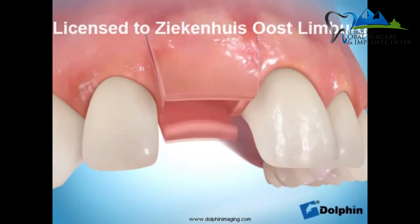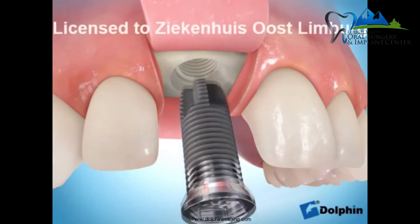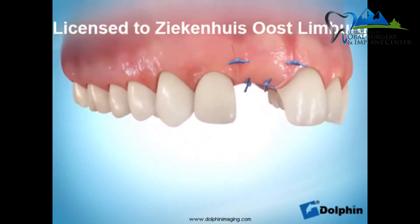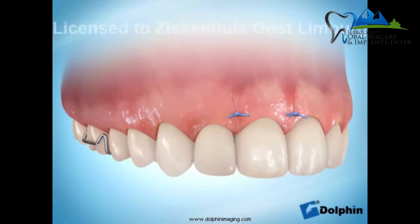Usually with an anterior tooth where the patient will be wearing a flipper, we do two-stage surgery, because having something protruding through the gums during the entire healing phase puts too much force on the healing cap and the implant. In those cases, I extract the tooth, place the implant, put a cover screw, let the gums grow over it, then come back for the uncovering procedure and place the healing cap. We then adjust the flipper so it fits over the healing cap coming through the gums.